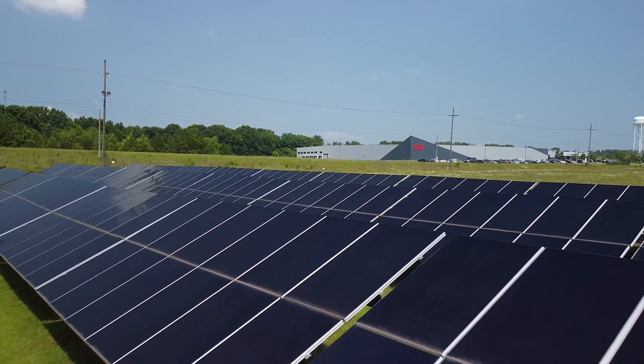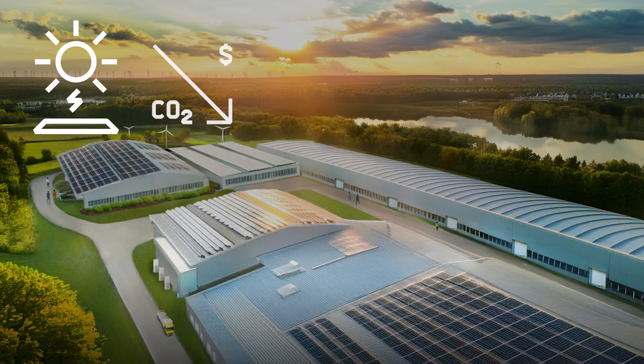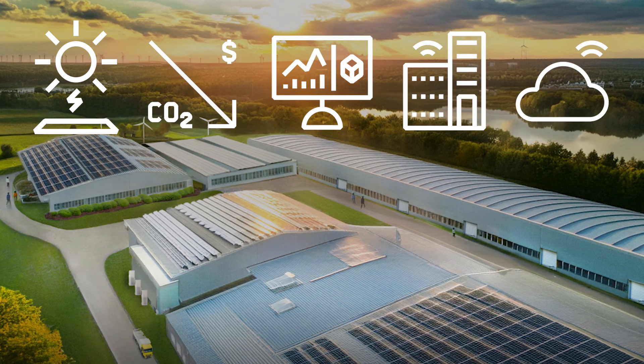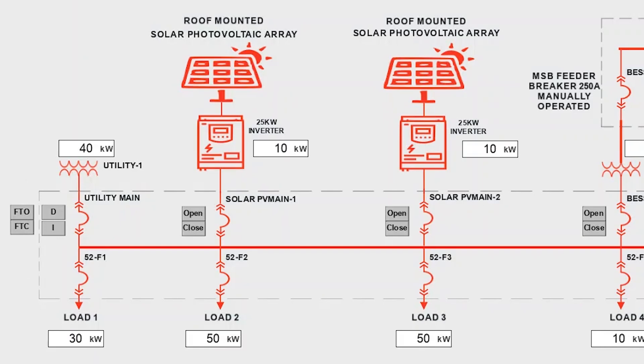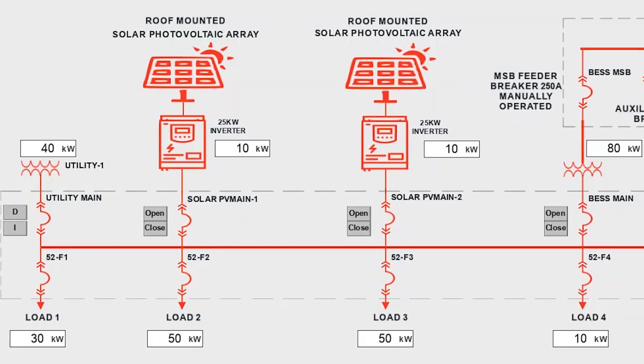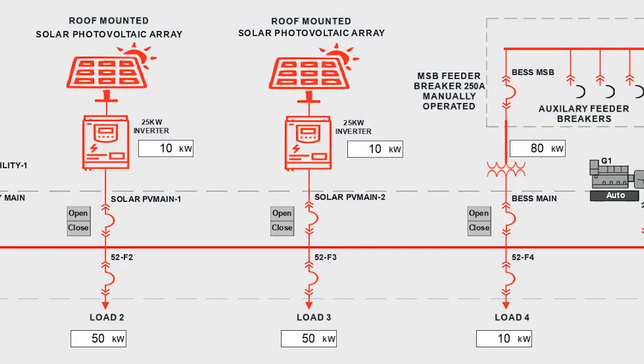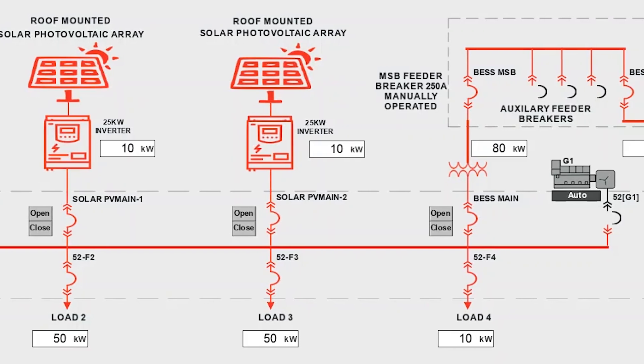ABB's micro grid solution offers easy integration and efficient operation with real-time data and flexible architecture tailored to specific requirements. This solution offers a dedicated, intuitive graphical human machine interface that can be fully customized to suit individual needs.